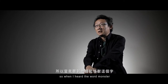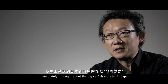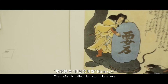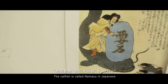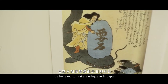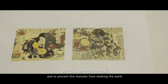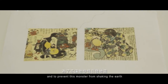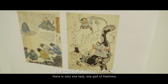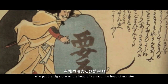When I heard that word 'monster,' I immediately thought about the big catfish monster in Japan. The catfish, called Namazu in Japanese, is believed to make earthquakes in Japan. And to prevent this monster from shaking the earth, there is only one deity — the god of Kashima — who puts the big stone on the head of Namazu, the head of the monster.